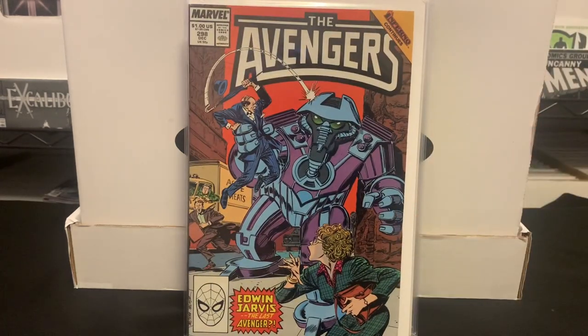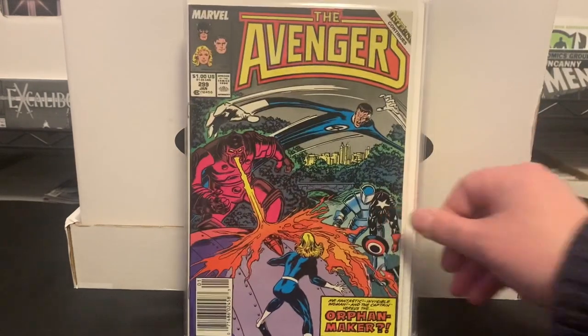A couple of Avengers books I picked up: issue 298 and 299. These are part of the Inferno story — tie-in issues. I've had all the X-Men-related Inferno issues, but not all the other titles like Fantastic Four, Avengers, and Spider-Man. I also picked up the X-Men Inferno omnibus last year, which was a great purchase. Avengers 299 also ties into Inferno; I think 300 does as well, but they didn't have one.